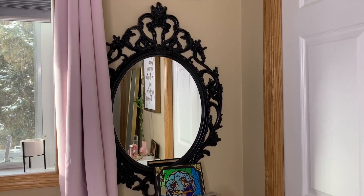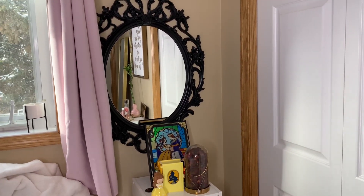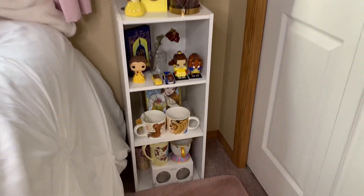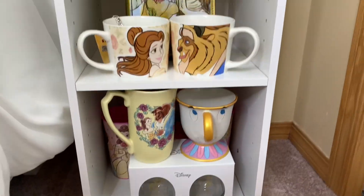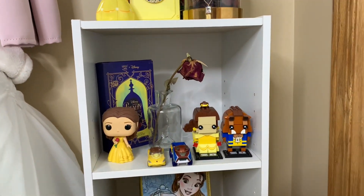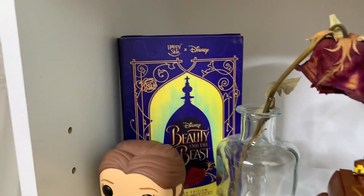I got this Ikea mirror when I was living in Calgary, three years ago. It's really beautiful — it matches perfectly with my Beauty and the Beast collection. So let's check it out: mugs, Funko Pop, Hot Wheels, Lego, and the Beauty and the Beast Happy Skin — its lipstick is in my makeup area.